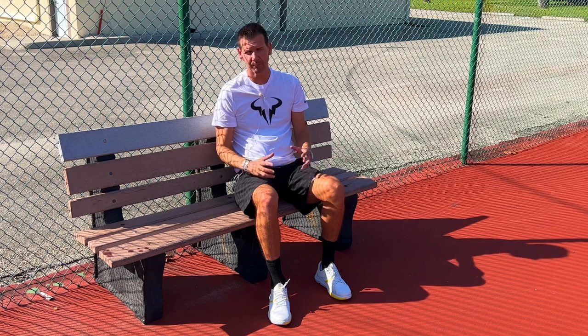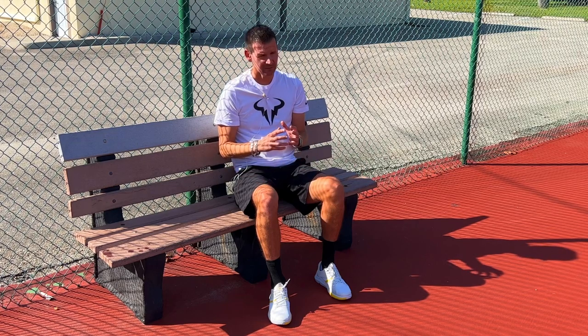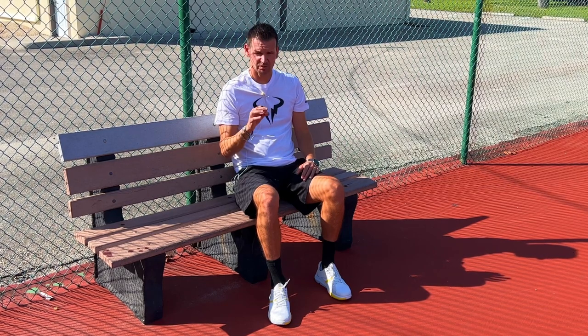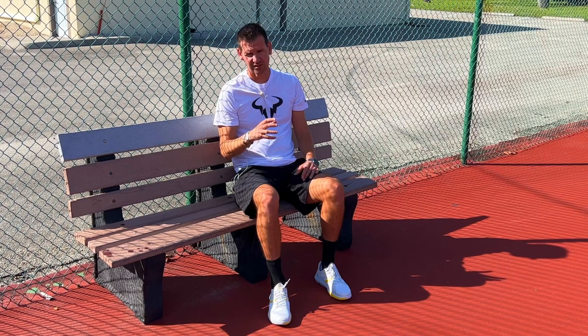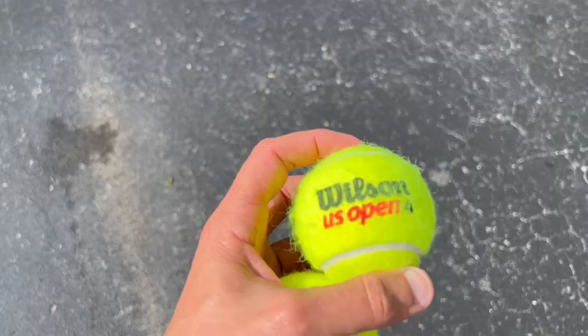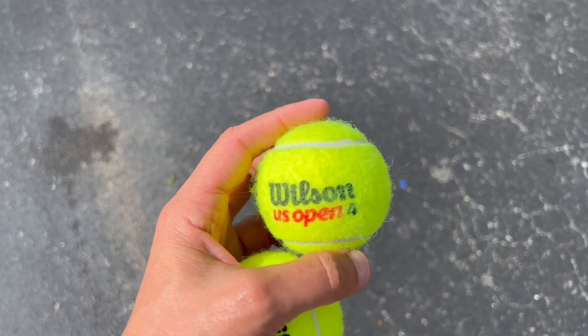I think what happened was that the ATP got scared that tennis was getting too boring, and they made drastic changes in the type of balls that players play with. If you want to know the type of balls professional players use, just purchase a can of Wilson US Open balls. These are the type of balls used at the US Open.